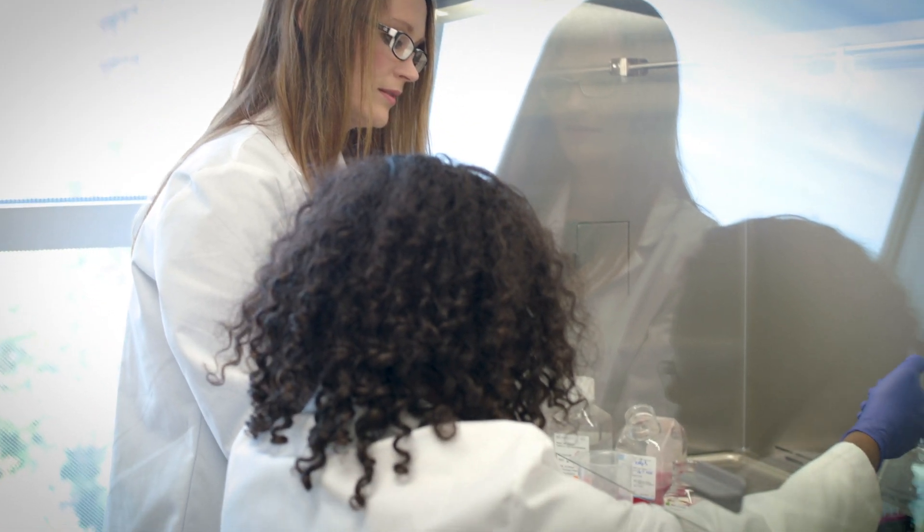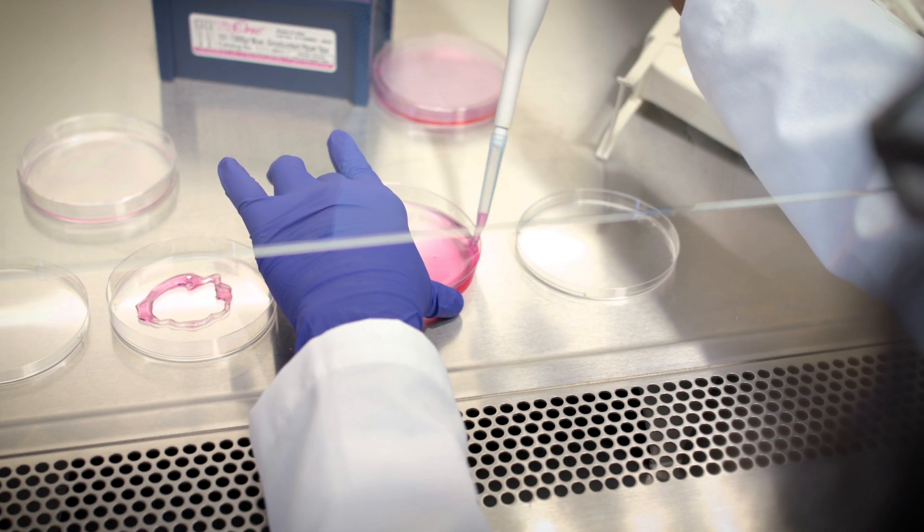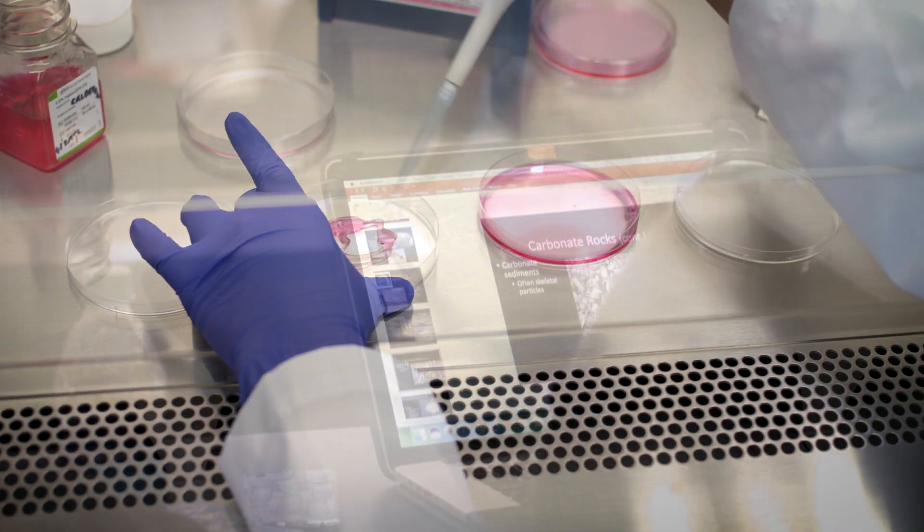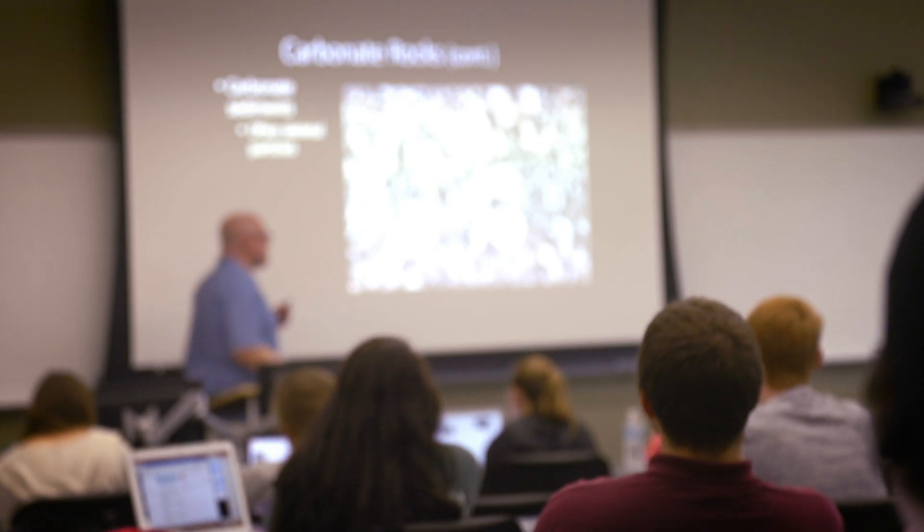In the College of Science, student success is really our passion. We want to do anything we can do to help each and every student we have here to succeed. When it comes to teaching, the classrooms are much more flexible. If somebody wants to use inquiry-based methods they can do that, or if they want to use a traditional lecture format they can do that.